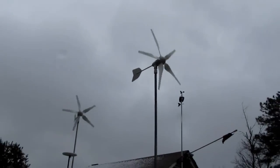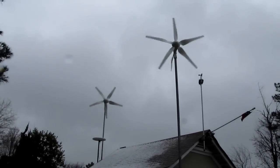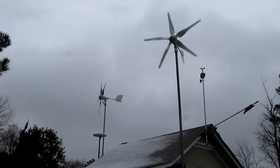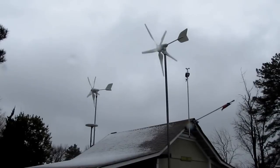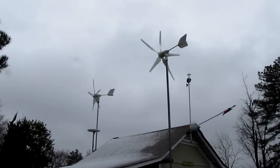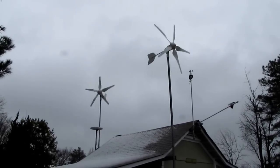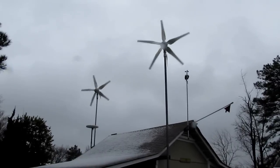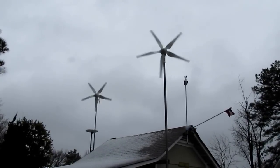We're making some good power — see, about a thousand watts on my wind turbines with peak power. Good winds, real good winds. But yeah, we're making some power, tracking real good. It's kicking over — that's just 20 mile an hour winds right now.